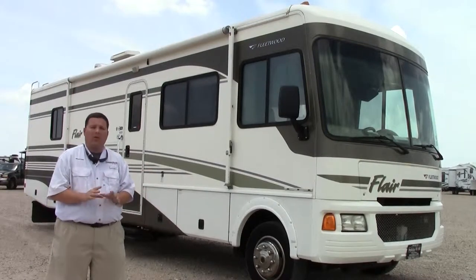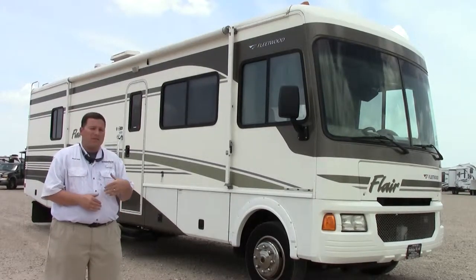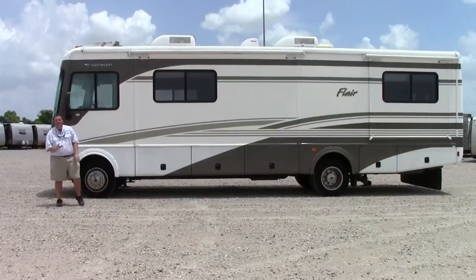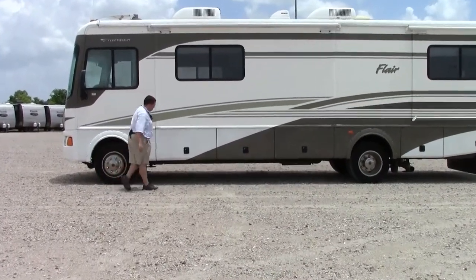Really clean. One owner, always stored in enclosed storage, so it's been really well taken care of. The previous owners actually traded it in for a toy hauler — that's the direction they wanted to go — but you're not going to find a nicer one at this price.